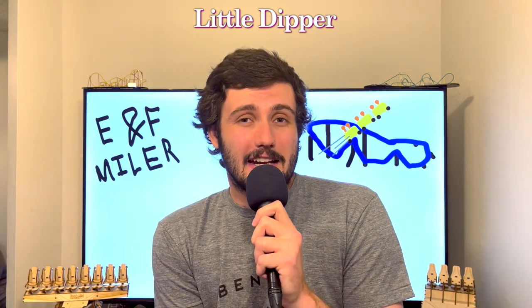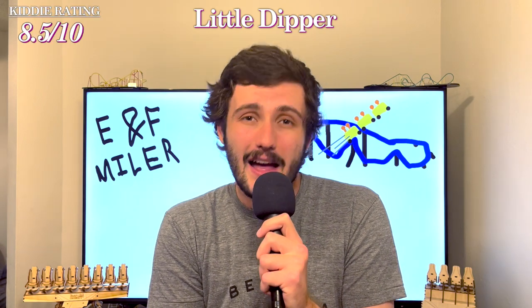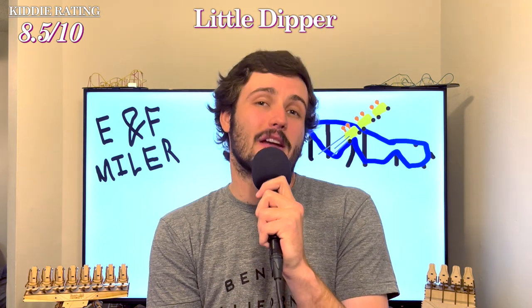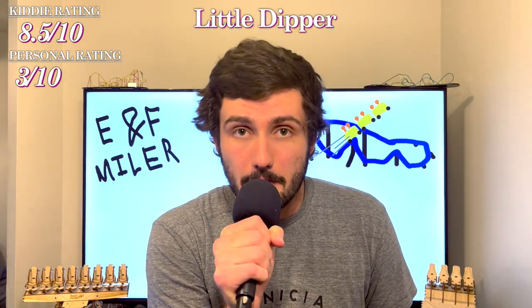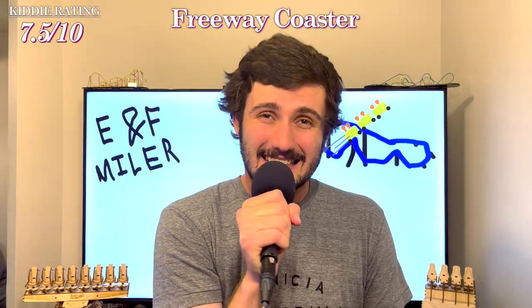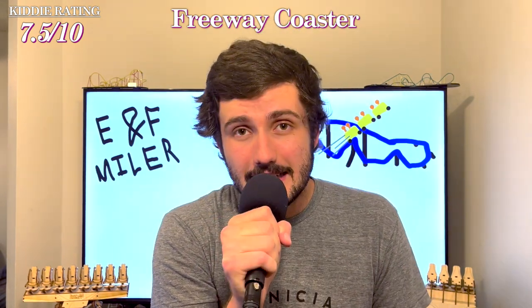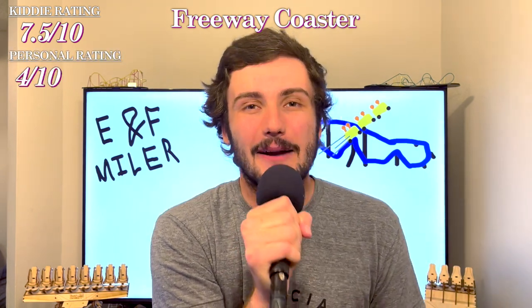Next up is Little Dipper — a slightly more entertaining ride for myself personally. As far as kiddie coasters go, I'd give this maybe an 8.5 out of 10. It has a little more thrill but is still very tamed down. I'd probably give this one a 3 out of 10 for personal enjoyment, although this coaster does rank a little bit better at 192. And just above that we have Freeway Coaster. I think I'd give Freeway Coaster a 7.5 out of 10 as far as being a good kiddie coaster — it is a little jankier, but at least more interesting, which is why I'd give this ride a 4 out of 10. If I ever found myself back in that park I would definitely re-ride it. All that being said, it sits at 191.